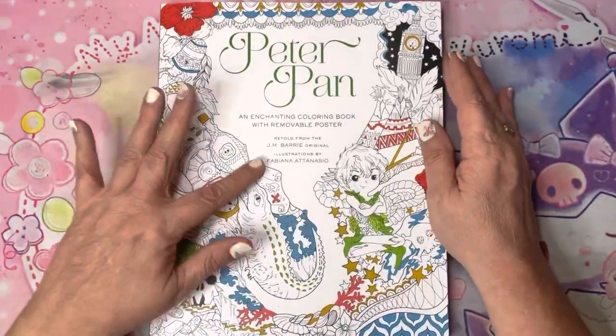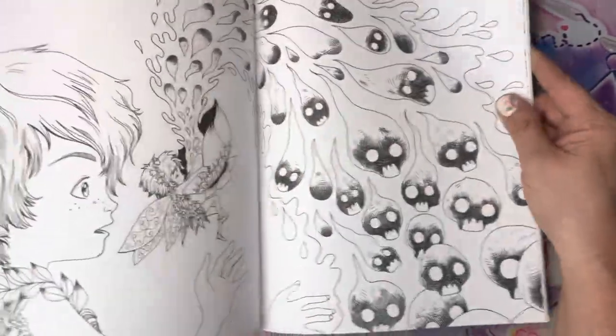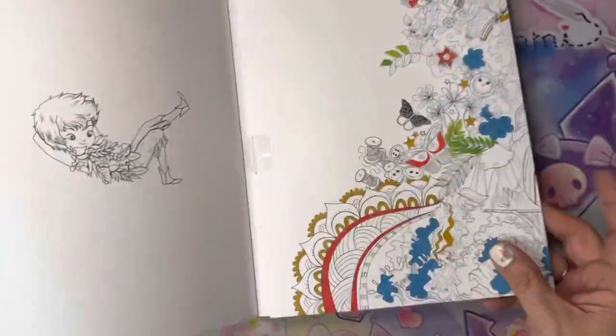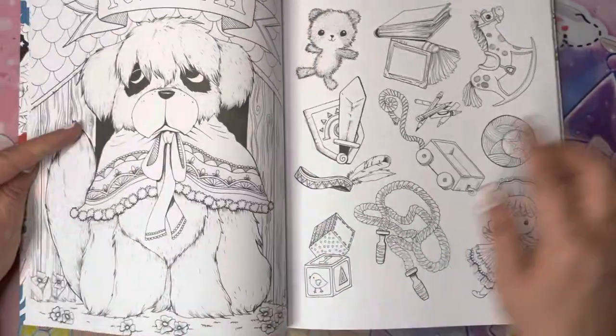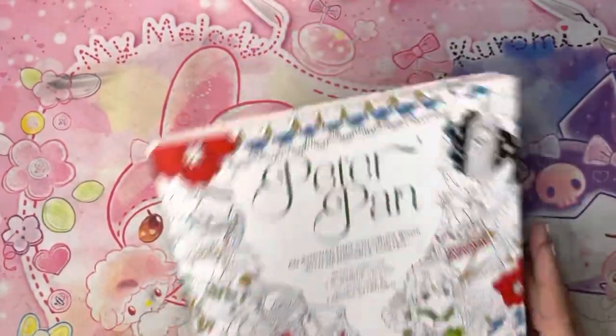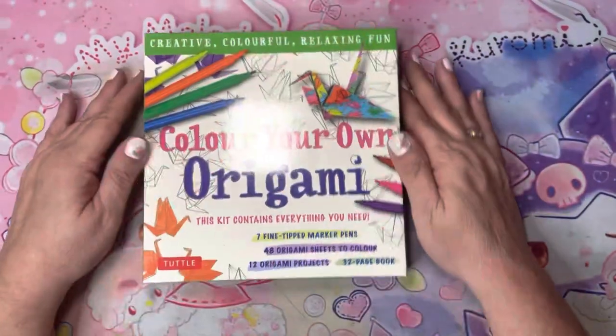Here is the other Fabiano book I picked up — Peter Pan — because I do like Peter Pan. I was able to get this on US Amazon, not Book Depository. Both the ones I have came brand new with the posters in them. Nana — she's so cute! That's it for coloring books.